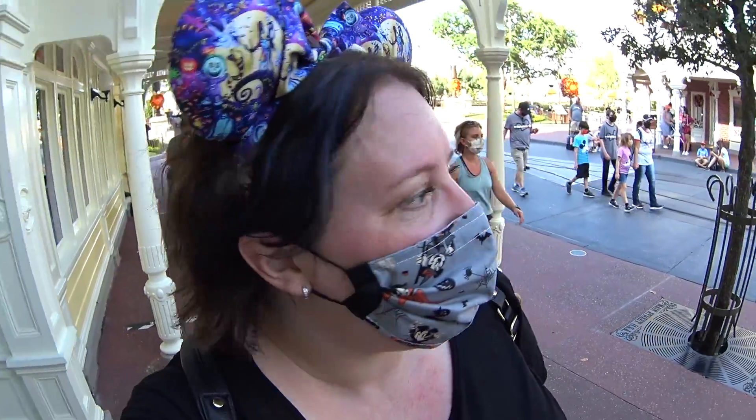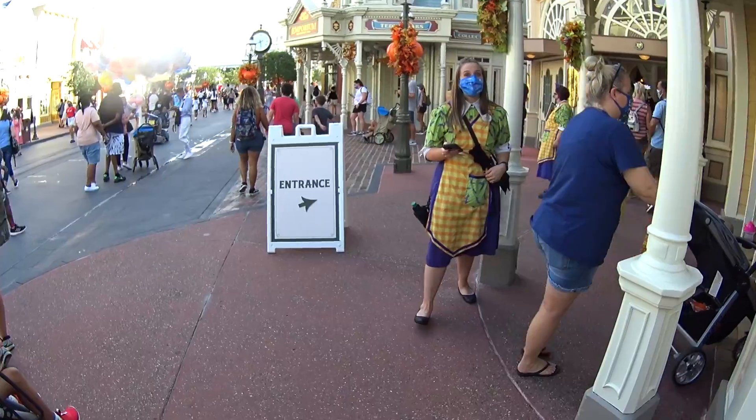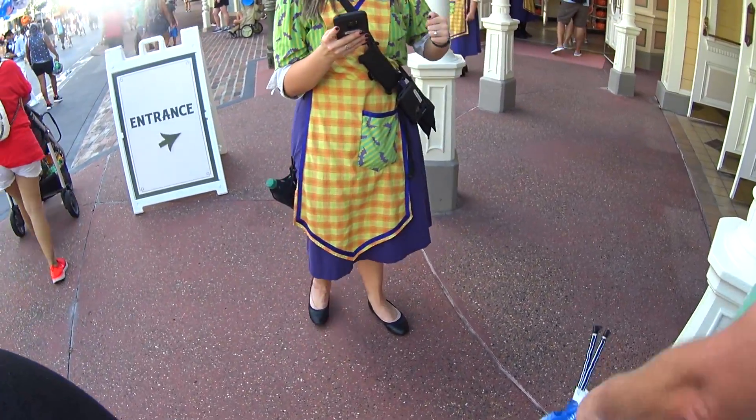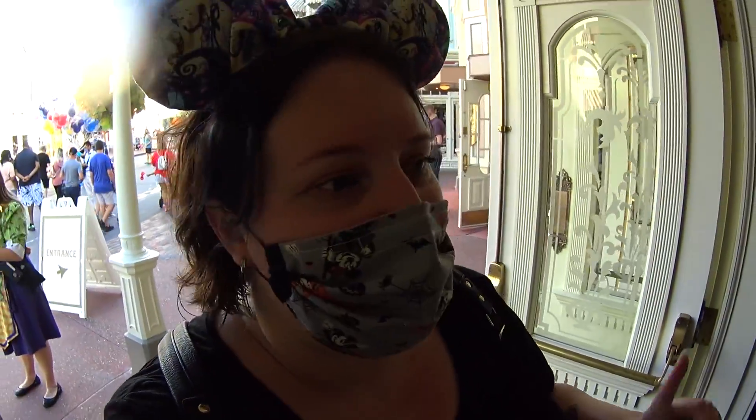I'm in line to go into the Emporium. The park was pretty busy today. They have on their Mickey's Not-So-Scary Halloween Party costumes. The spirit of Halloween is here. I'm going to show you the new stuff that's in the Emporium today — all the new stuff I can find.